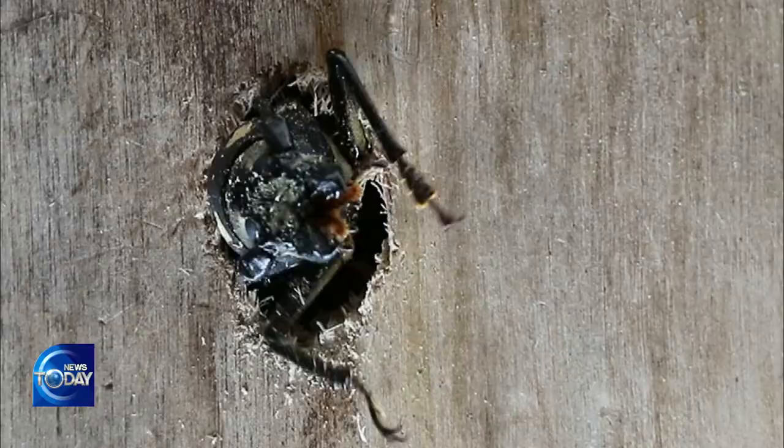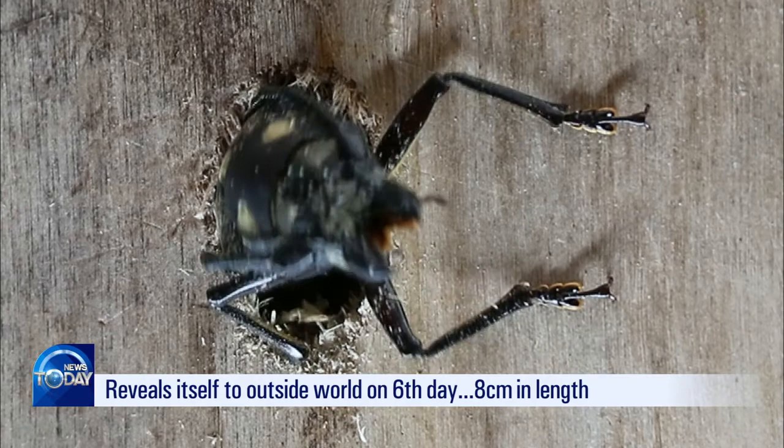By day six, the eight-centimeter-long male is completely out of the tree. It's very rare to capture this whole process intact on camera.